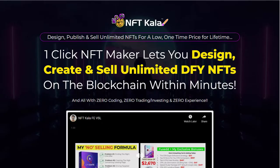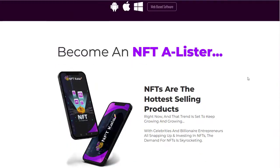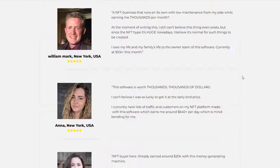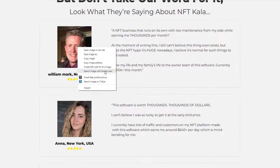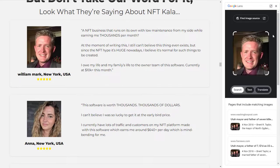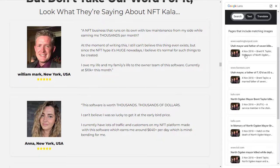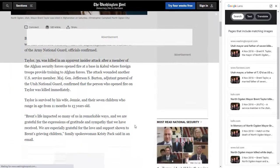The other thing is when you go back to the sales page — everybody's making money off this, everybody's making an absolute fortune. Let's come down to the actual testimonials for this particular product. These testimonials are actually supposed to be telling you that other people are using this platform and making money. Look what it says — 'But don't take our word for it, look what they're saying about NFT Carla.' I look at William Mark from New York, I look at his image — William Mark is an image they've taken blindly off the web.